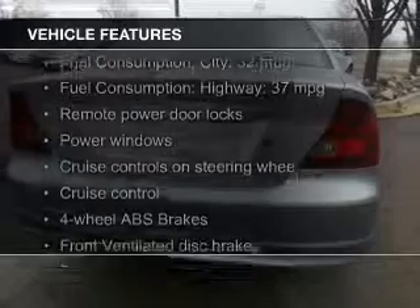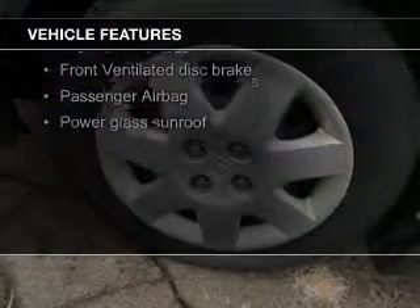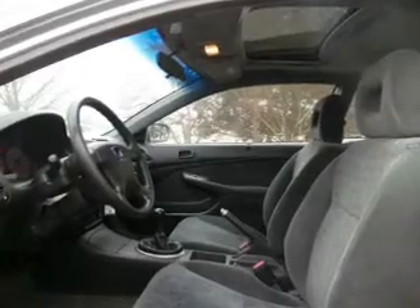The features include a power sunroof, an adjustable tilt steering wheel, cruise control, keyless entry, privacy glass, air conditioning, power windows, power steering, and AM-FM stereo with a CD player.